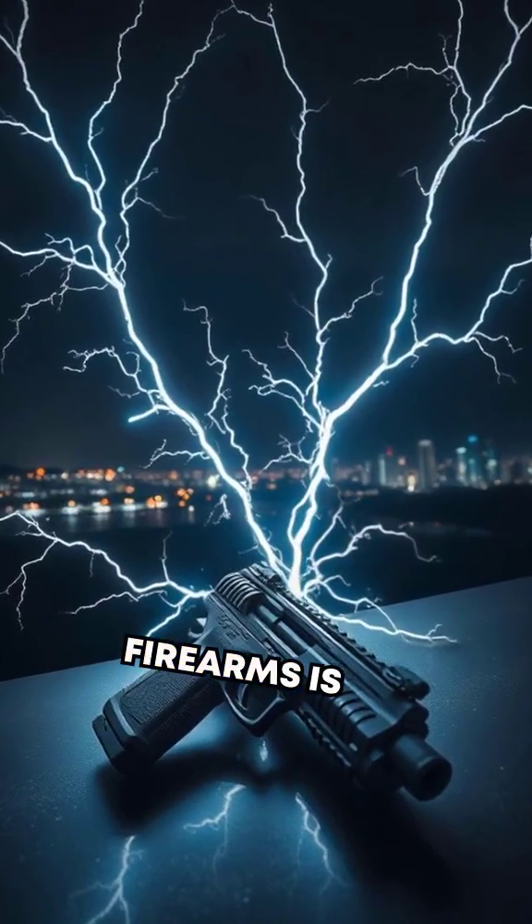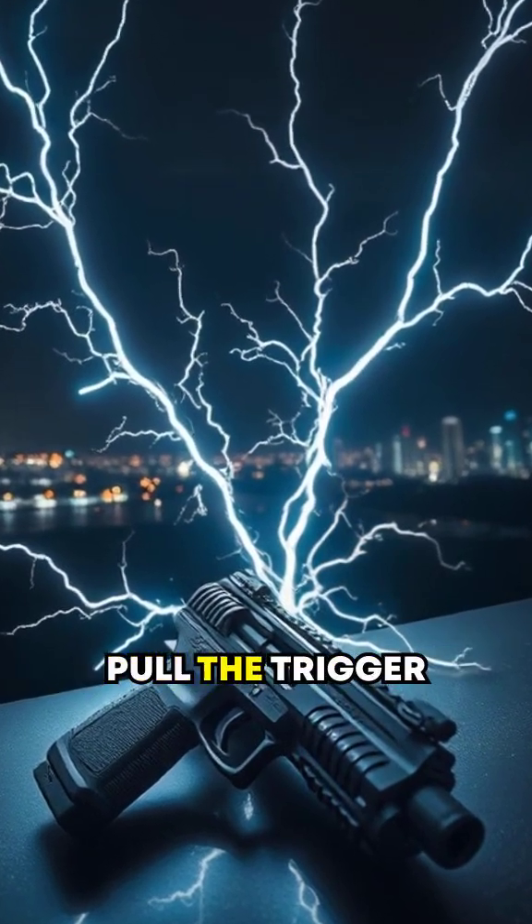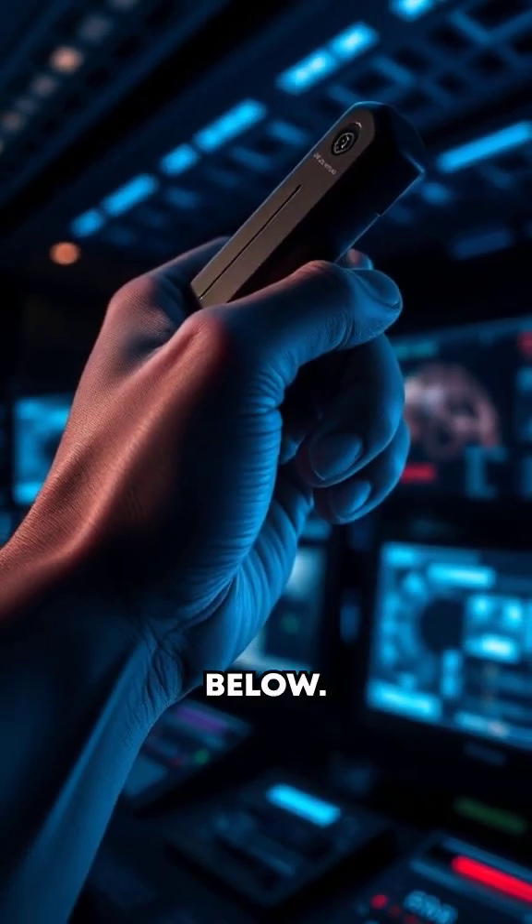The future of firearms is sparking brighter than ever, one bolt at a time. So, would you pull the trigger on a weapon like this? Let us know in the comments below.